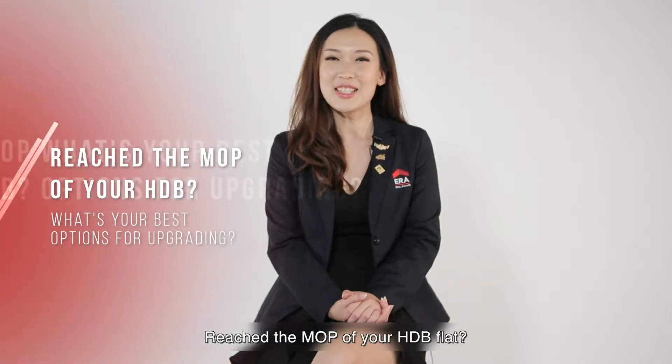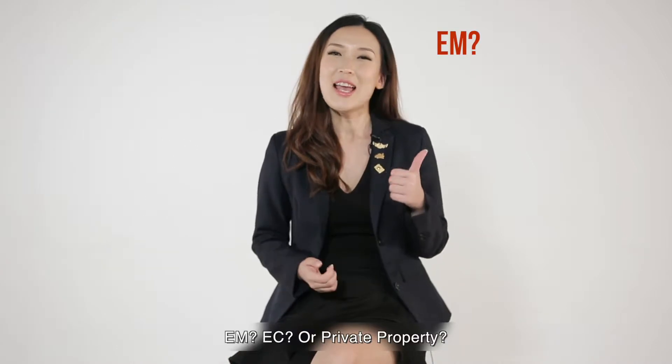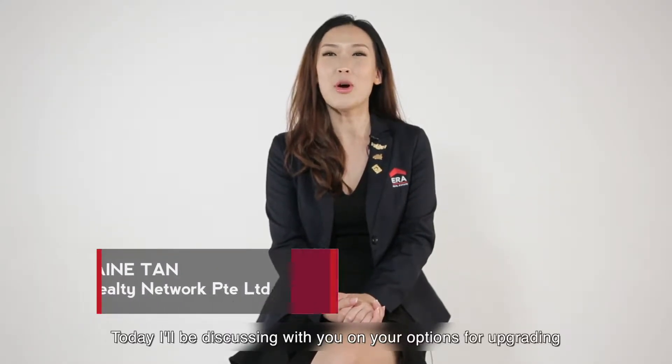Have you reached the MOP of your HDB flat? What's the best option for upgrading — EM, EC, or private property? Hi, I'm Lorraine from ERA and today I'll be discussing with you your options for upgrading.